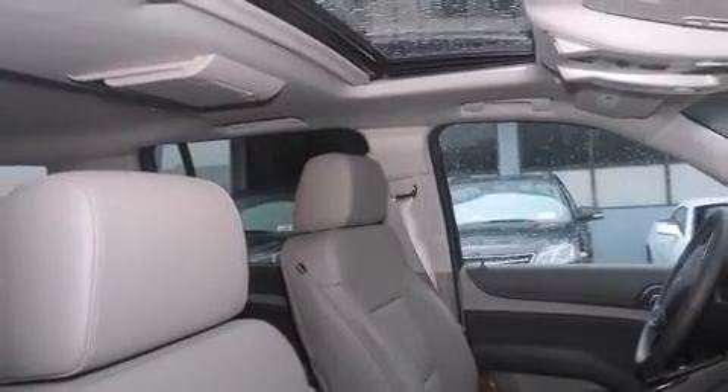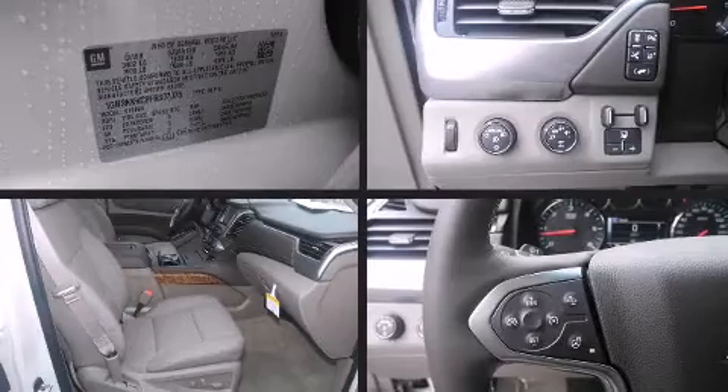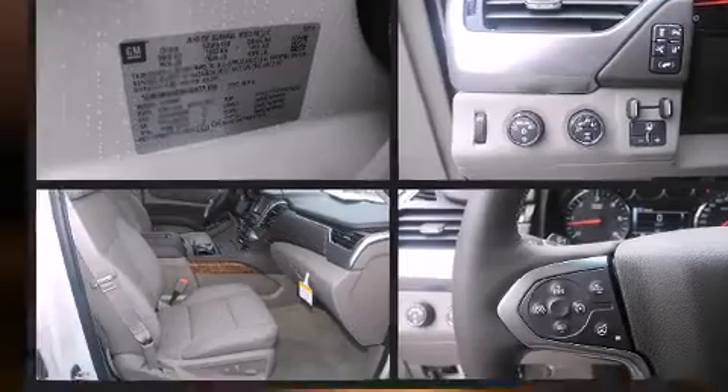such as cruise control, a blind spot monitoring system, a power liftgate, adjustable pedals, and power windows.